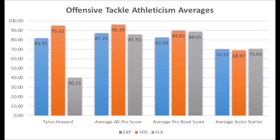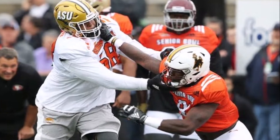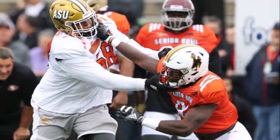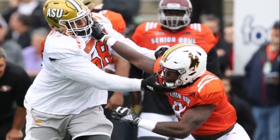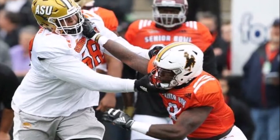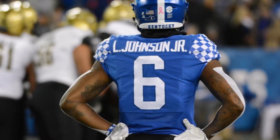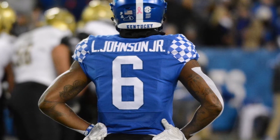There are a lot of players with this athleticism profile who've gone on to be very good — Joe Thomas is one example. He was very explosive and fast but wasn't as flexible. I think there is some potential in Titus Howard. He has the traits to become a starter to fringe pro bowl type. This is a good pick. At the very least, you get a starter with Titus Howard.